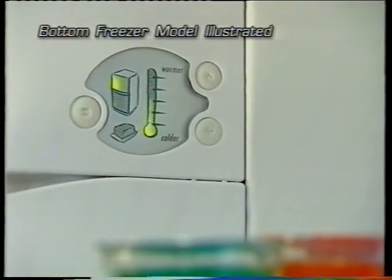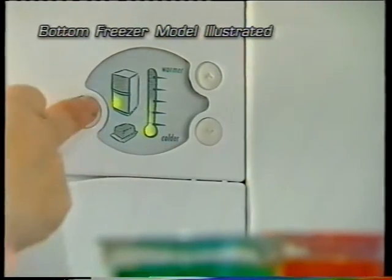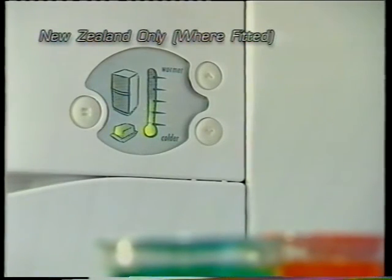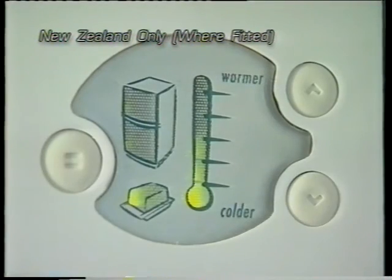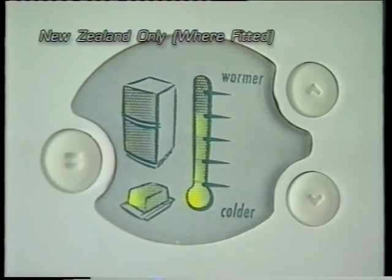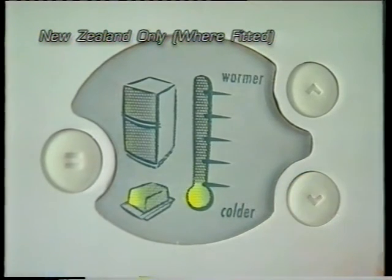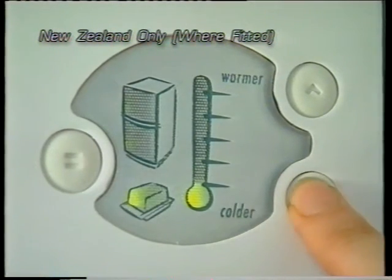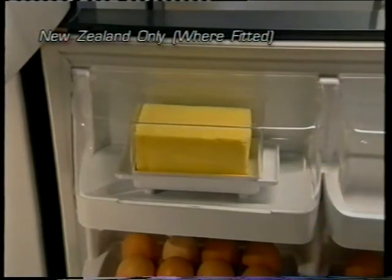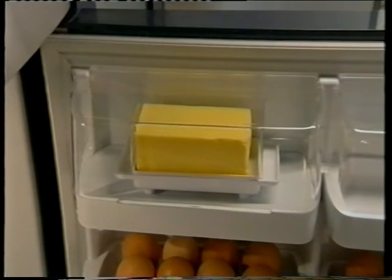For those models with a butter conditioner, the refrigerator compartment is automatically shown as before. Pressing the compartment select button will light up the freezer and butter compartments in turn. With the butter symbol flashing, press the up button for a warmer setting or the down button for a colder setting. The lowest position on the thermometer turns the butter conditioner off. When using the butter conditioner, be sure to use the dish provided — it has been designed to keep an even temperature throughout the butter for consistent softness.